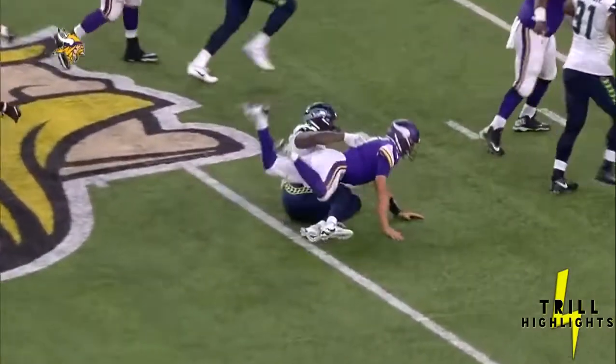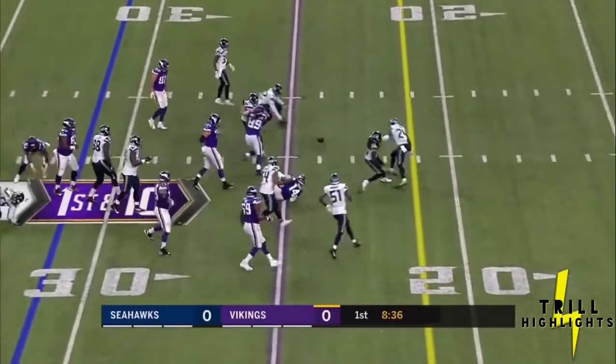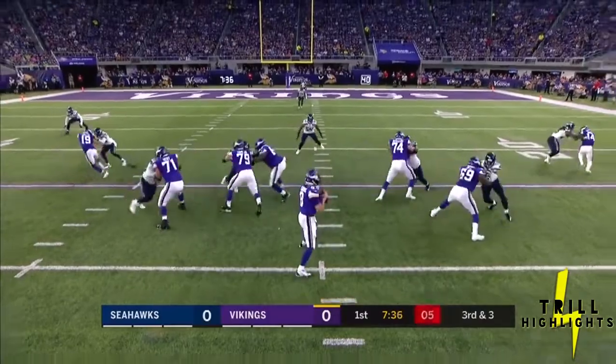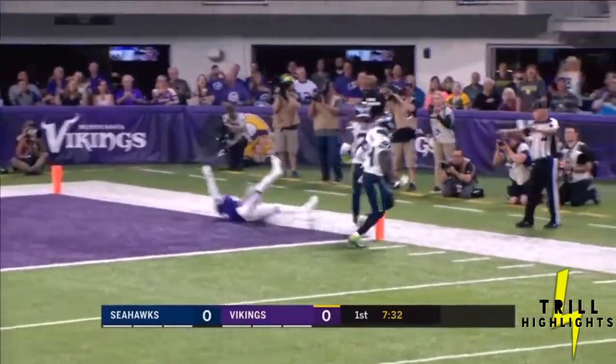Ten from Seattle's 31. Two tight ends, both to the left. Cousins loops it to the right side — incomplete. Third down, empty backfield. Kirk Cousins, third and three. Short drop, pats it, fades to Diggs inside the five. Great coverage by Griffin.